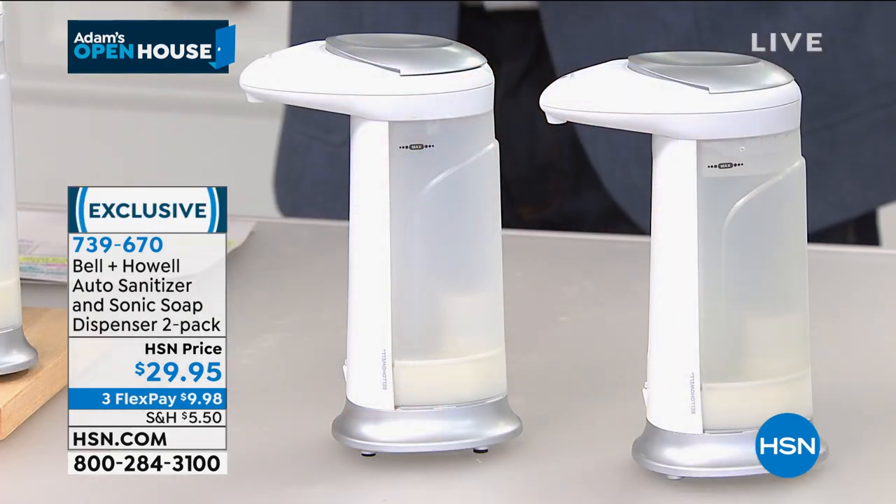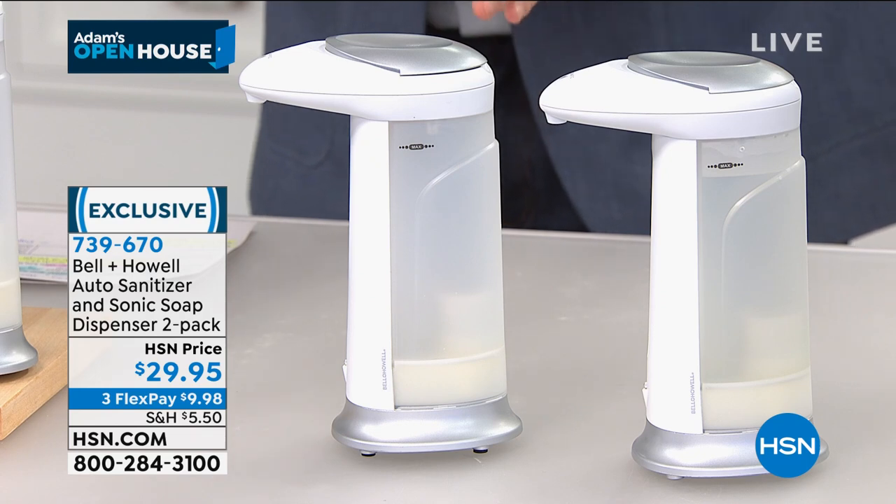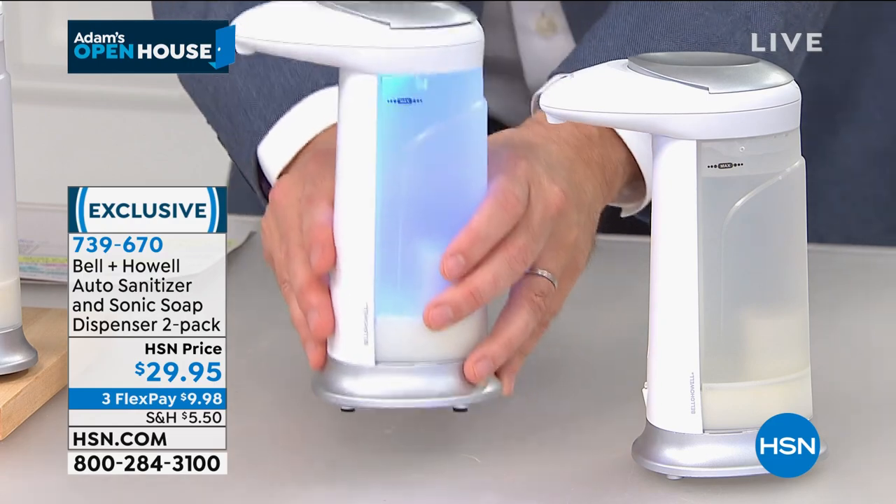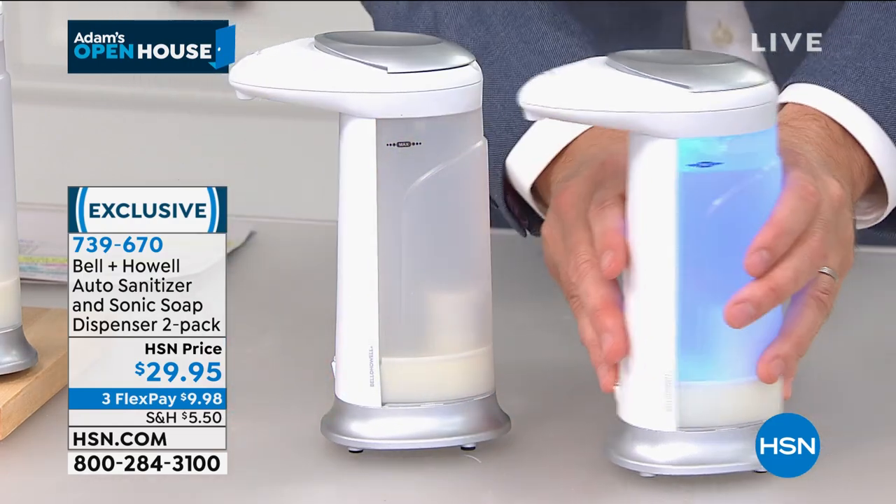What you do is you put soap in it — you can put sanitizer, dish soap, liquid soap, hand soap. You put one by the kitchen sink and one in the bathroom.